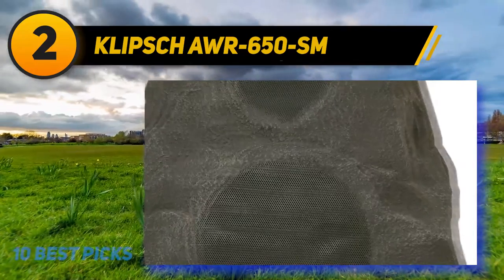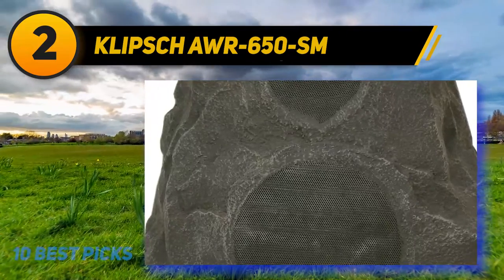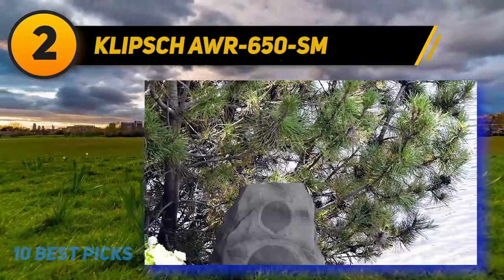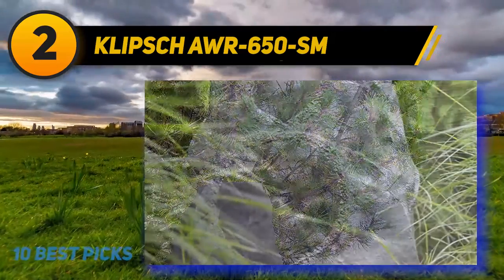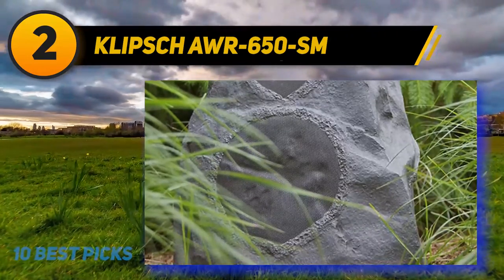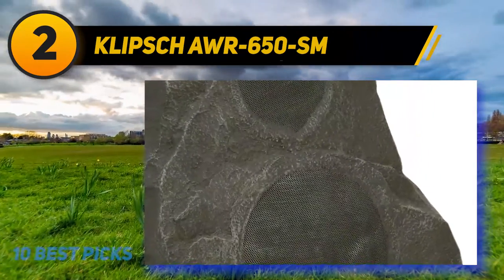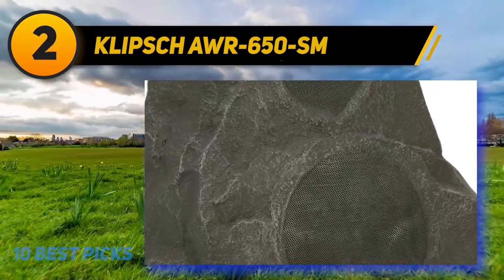The speaker weighs nine pounds and measures 15 by 11 by 9.5 inches — big enough to be noticed but still looks like a rock. You can choose between a white or black enclosure, both with grills to protect from the elements. It comes with C-style mounting brackets and should be wired with 12-gauge wiring using waterproof connectors. The product arrives with a lifetime warranty, provided it's used for its intended purpose.